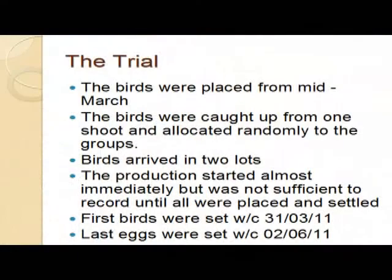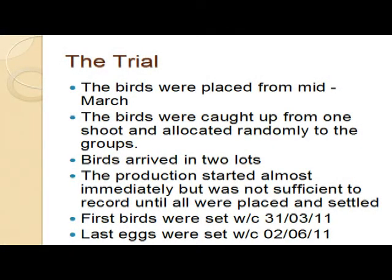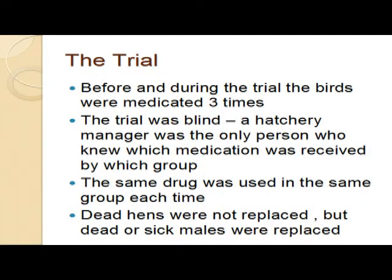Birds were placed from mid-March. They were caught-up birds and all came from one shoot, which was fortunate - so we had a fairly homogenous group. Birds arrived in two lots, two weeks apart. Production started almost immediately, but it was not sufficient to record until we'd actually got everything in place. So the first eggs were set at the end of March and the last eggs were set at the beginning of June - just about 10 to 12 weeks. Before and during the trial, the birds were medicated three times. We medicated them the first time in the week before we started recording, then two weeks later and two weeks again. So they were medicated every two weeks - same drug in each group on each occasion, obviously.